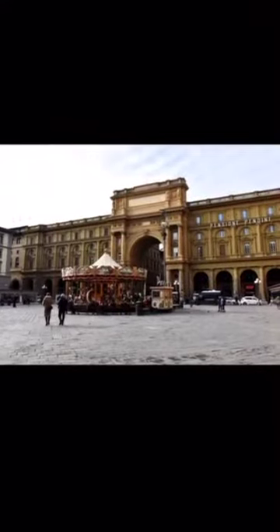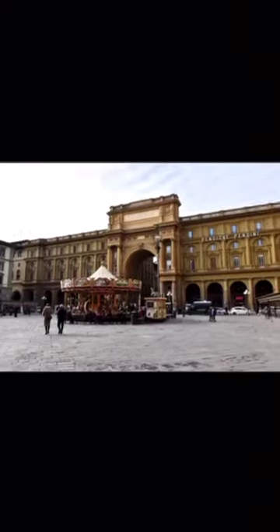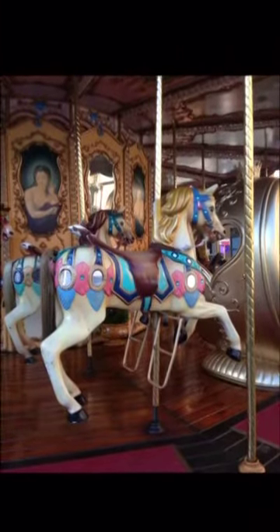In 1861, Italy became a state, and a few years later, in 1865, Florence was the capital of Italy for a few years. For this event, they decided to give a new shape to some squares and parts of the city, including this one. They were inspired by Paris, which at the time was the capital of fashion.